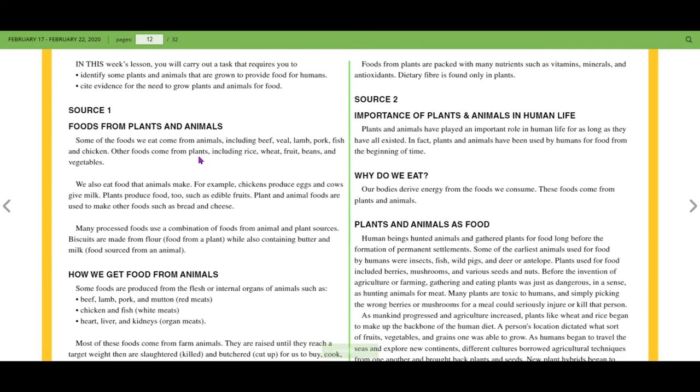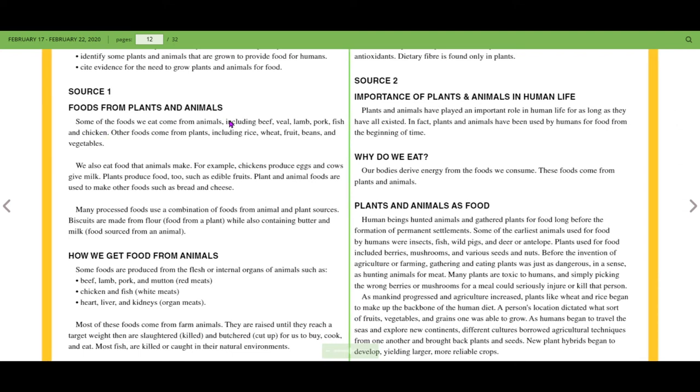Source one: food from plants and animals. Some of the food we eat comes from animals, including beef, veal, lamb, pork, fish, and chicken. Other foods come from plants, including rice, wheat, fruit, beans, and vegetables.